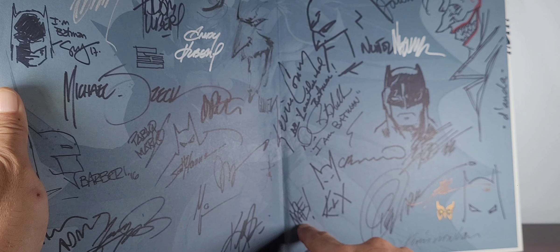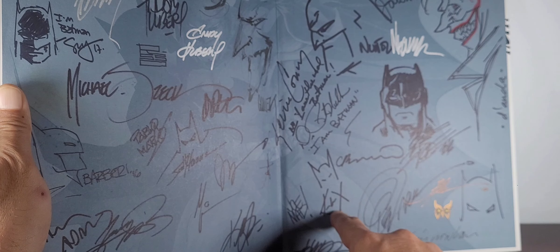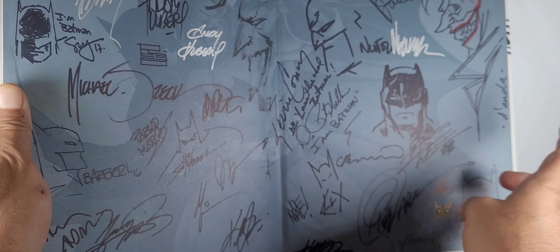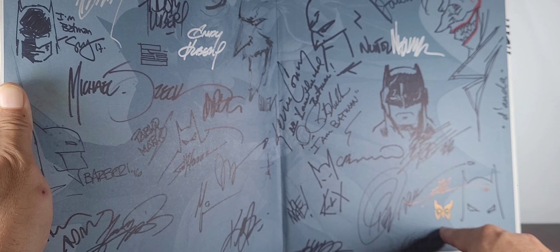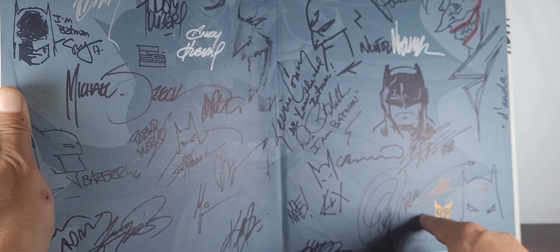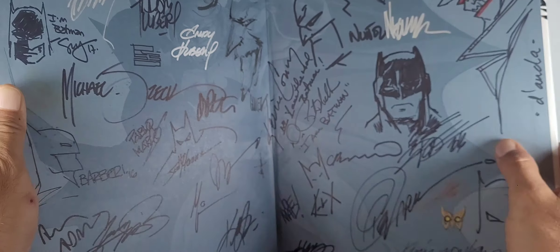Kevin Grevioux, the creator of Blue Marvel, did a short story on a Christmas or winter special — that's his interpretation of Batman. And Capullo did this little Batman sketch with Talon. Yeah, those were the days.